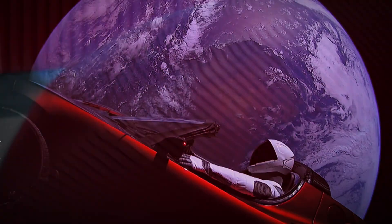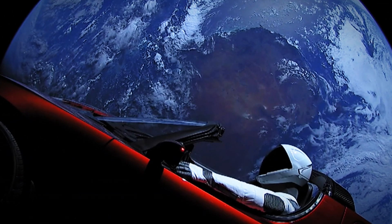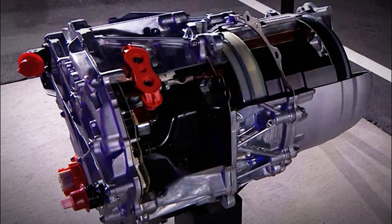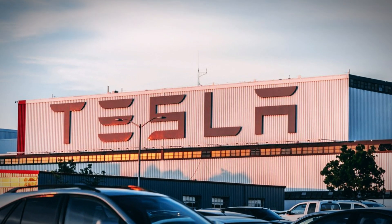And that's not all. The Roadster, already boasting options like the SpaceX package — yes, actual rocket thrusters — is set to elevate this motor technology to new heights, potentially making it the fastest production car ever built.